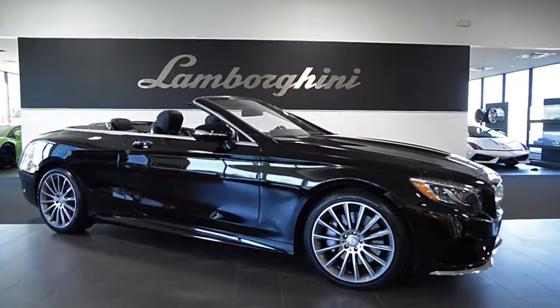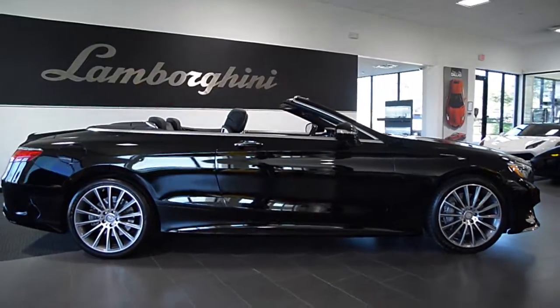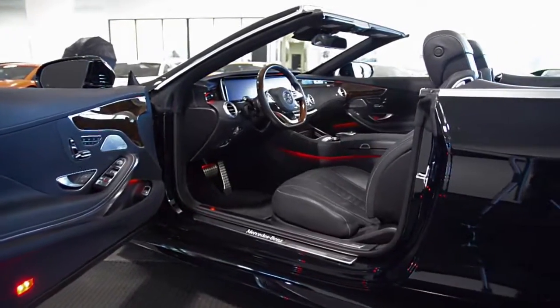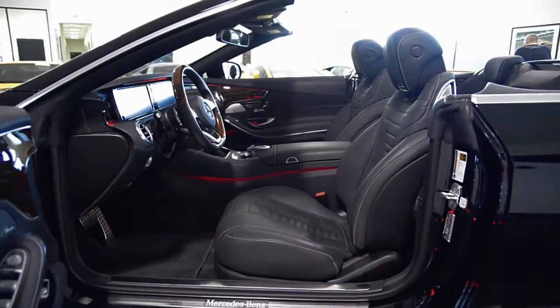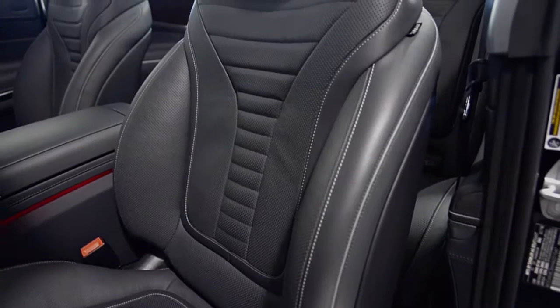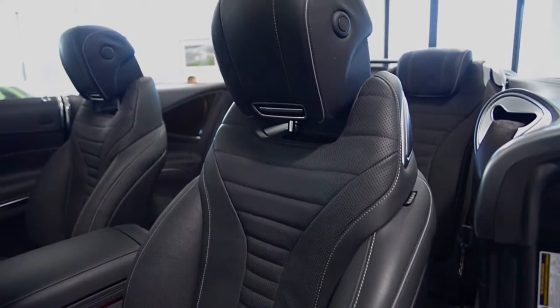Lamborghini Dallas proudly presents this 2017 Mercedes-Benz S550 Cabriolet. Equipped with a 4.7-liter, 449-horsepower V8 bi-turbo engine and a 9-speed G-Tronic transmission with rear-wheel drive, this car is finished in a sharp black exterior color and black leather interior with burl walnut wood and black canvas top.